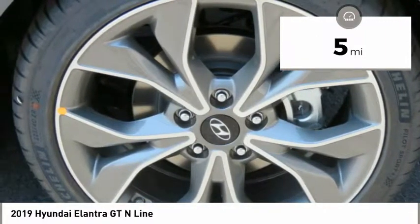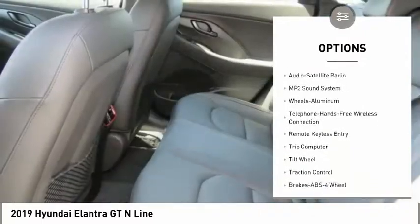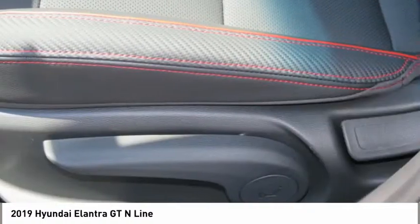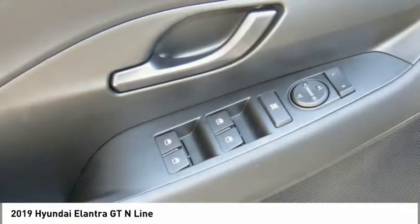Here are some of this vehicle's great options: anti-lock braking system, traction control, air conditioning, Bluetooth wireless data link for hands-free phone, power steering, cruise control, aluminum wheels, rear defrost, AM/FM stereo radio, climate control, multi-zone.